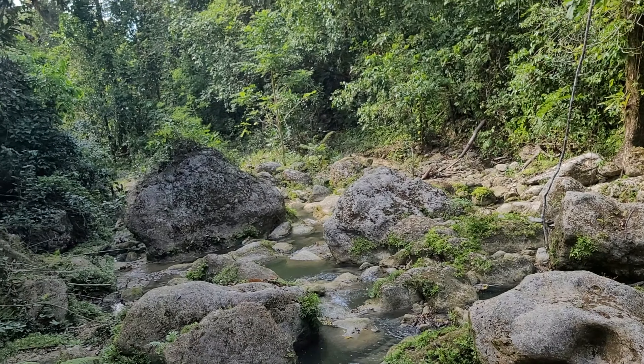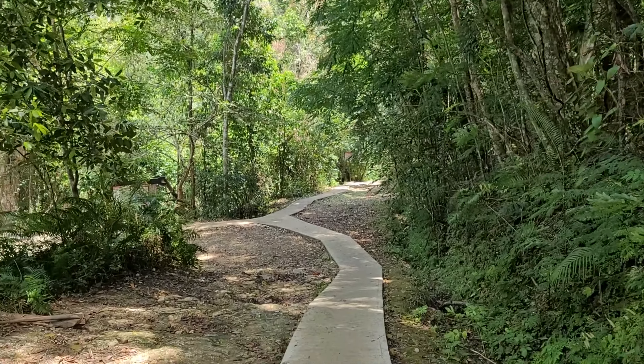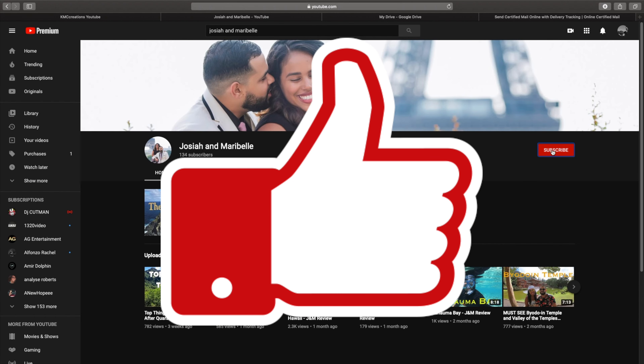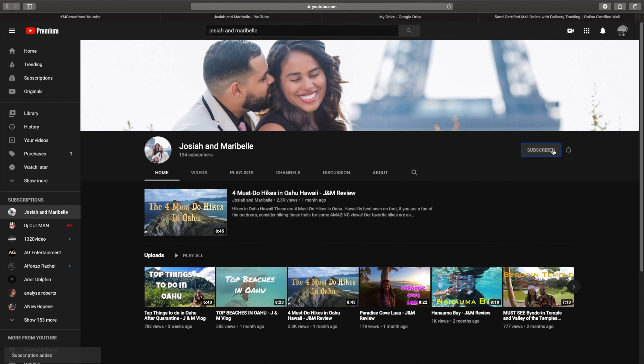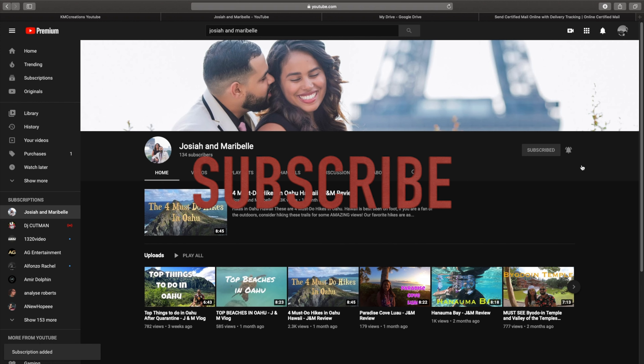So if you're visiting Puerto Rico, definitely take some time out and come visit Gozalandia — you will not regret it. If you haven't already, please hit that like button. If you have any questions, leave them down in the comments and we'll get back to you as soon as possible. Please help our channel grow by hitting that subscribe button — until the next one, let's get it!